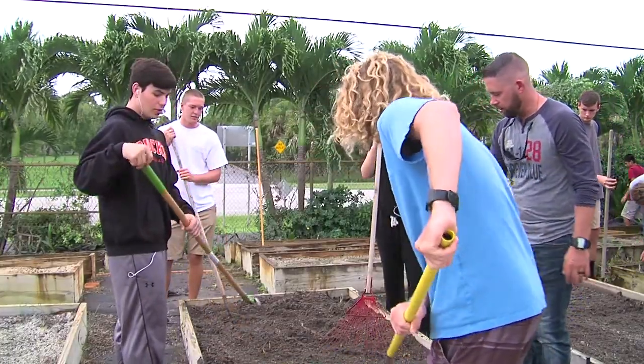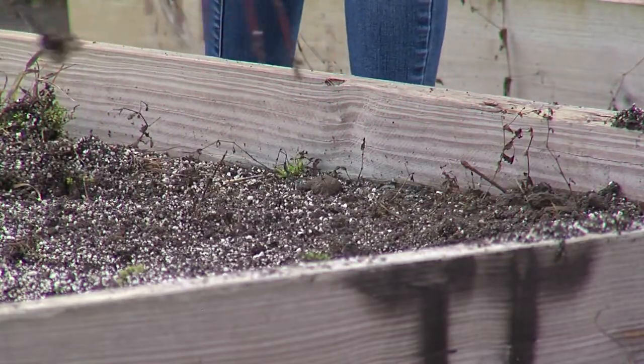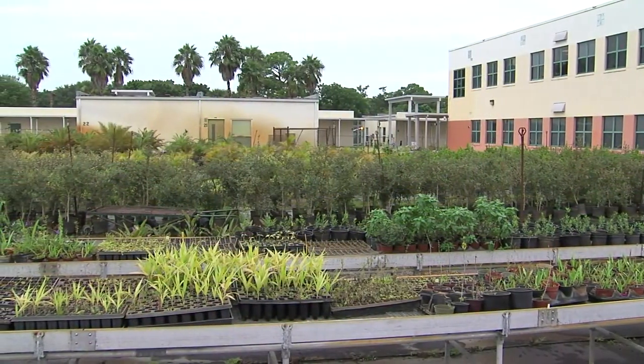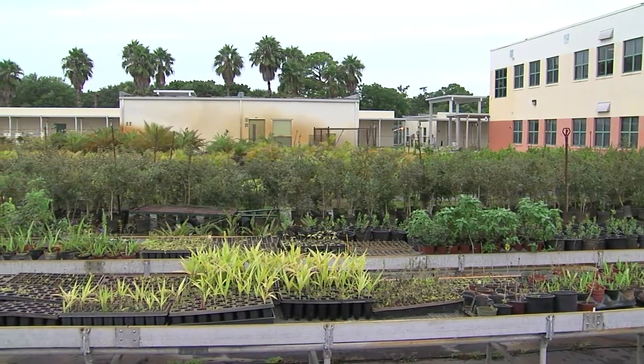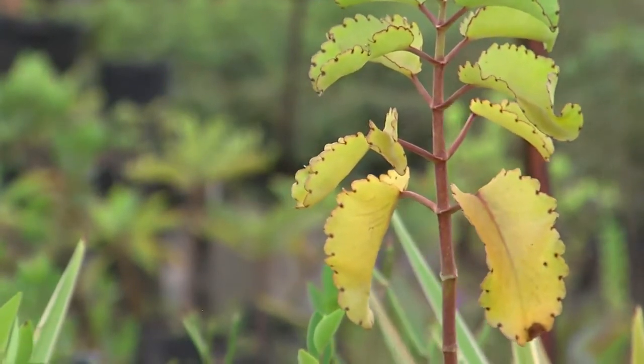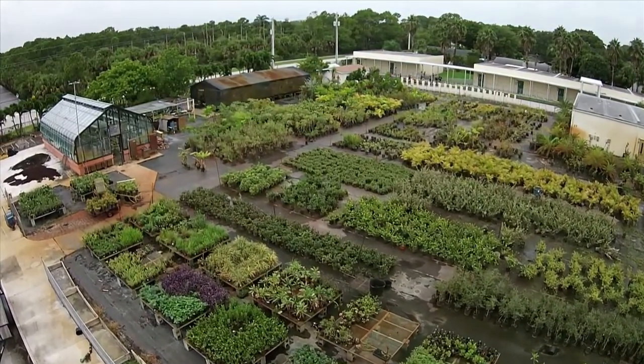They also get to be in the FNGLA — the Florida Nursery Growers and Landscapers Association. It's really a good process for them to get to pass that certification. We have three or four plant sales a year where we actually open the gates and people are able to come in. They can buy vegetables if we have them available, and we have horticulture plants available that people can come and purchase. That's how we raise most of our money — off these plant sales.